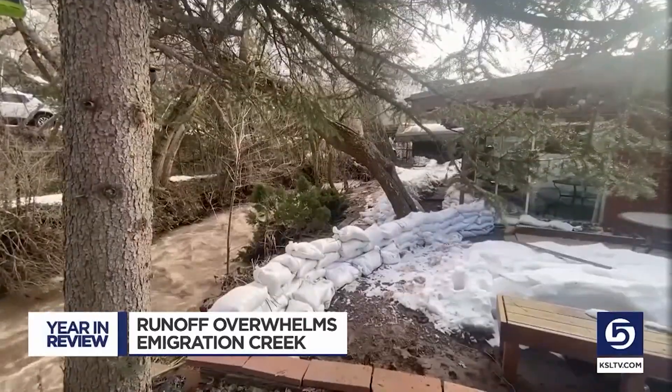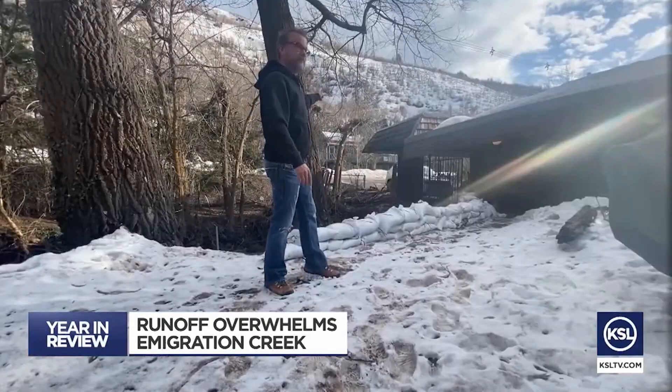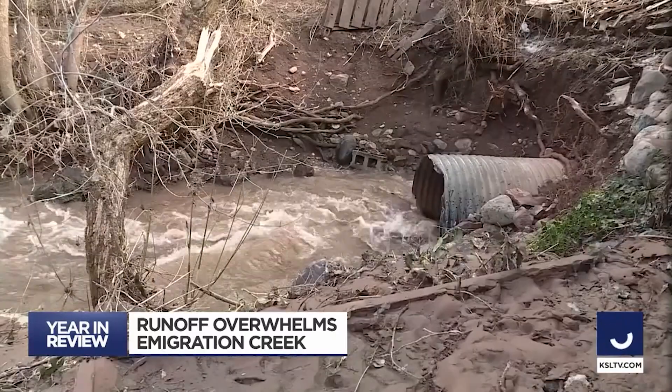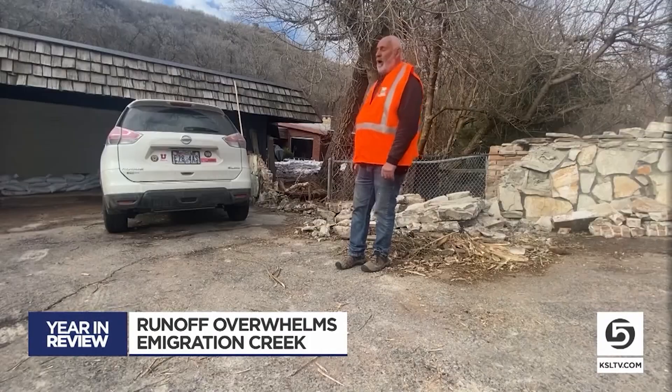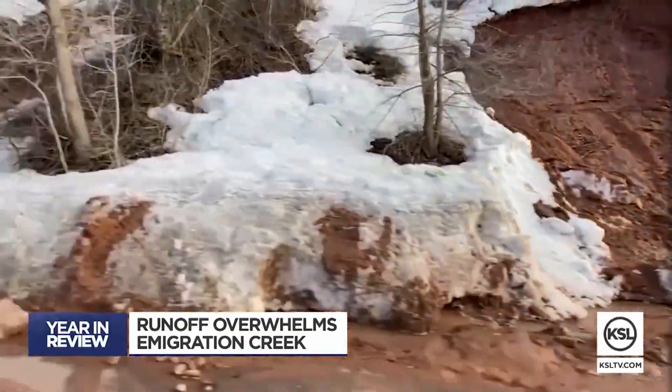A plugged culvert sent water gushing toward Tim Erickson's home. If you can believe that it was two, three, or four feet above that culvert — and I'm not kidding you when I say I was saying bye to this house. We had to tear down the rock wall and tear down the fence.